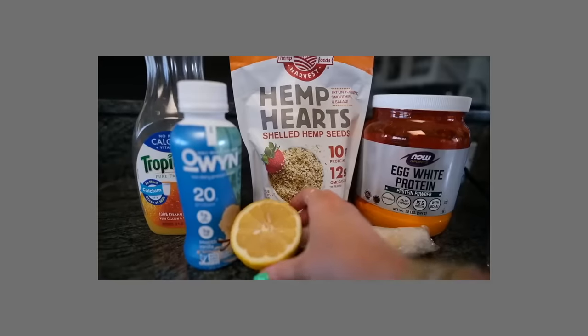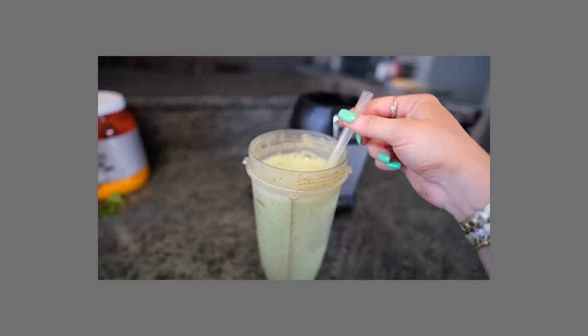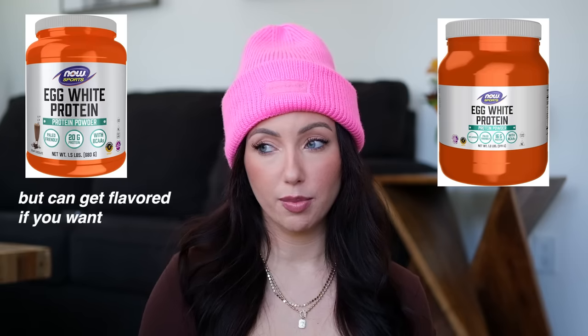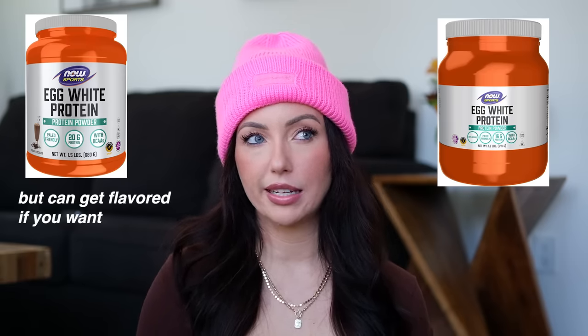Protein powder — I can't have whey, so I've tried pea protein, vegan protein, and egg white protein. Egg white has been my favorite. I put it in smoothies and can't taste it at all. It's very finely milled so it doesn't get that thick texture that a lot of protein powders have. You can also use it in baking. I like the unflavored one best.